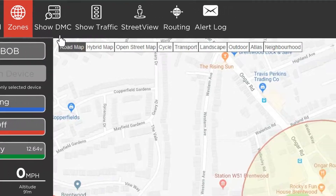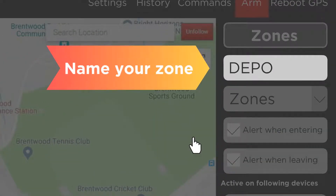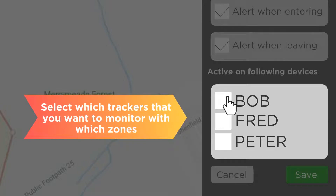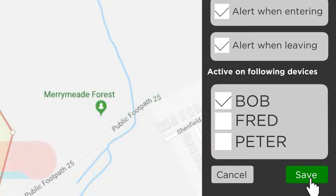Click Zones on your panel. Create new. Name your zone. Choose between zones and polygons. Select which trackers that you want to monitor with which zones. When done, press save.